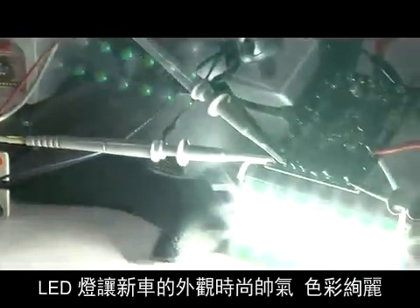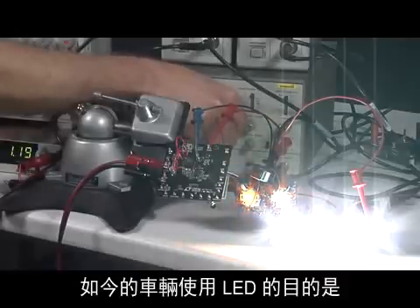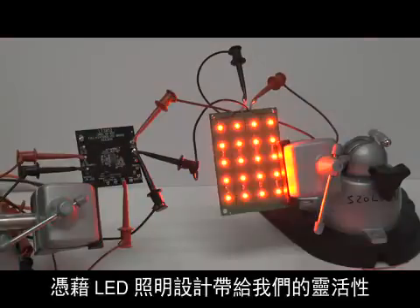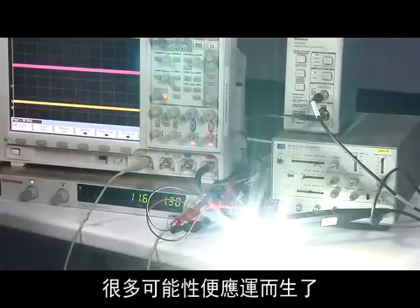LED lights make new vehicles look sharp and colorful. Today's vehicles use LEDs to distinguish themselves from other manufacturers and older models. With the flexibility that LED lighting design gives us, many possibilities arise.